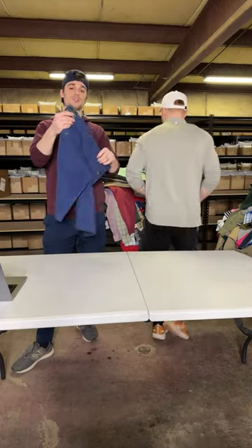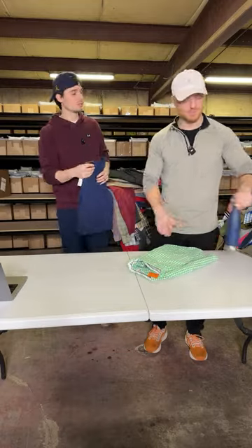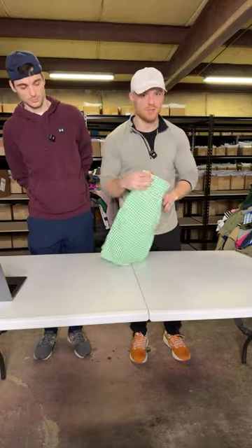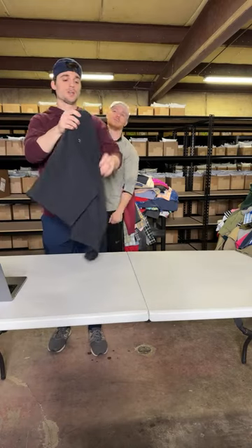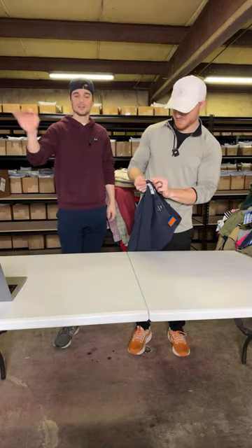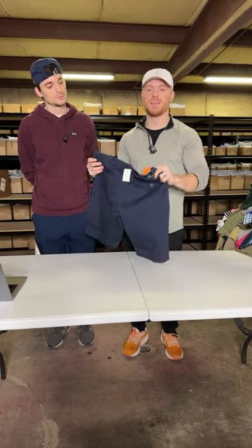Brooks Brothers new with tags shorts — we try to stay away from plain cotton shorts a lot of the time, but the new-with-tags status really helps. Polo golf check shorts — used, we do buy used. Paid like $5, probably sold for $20-$25. Under Armour shorts at $4.80 — classic black golf shorts, list at $22-$23 and take offers. J.Crew Rivington 11-inch inseam — be sure to include the inseam in the title because a lot of people look for a specific inseam. New with tags, paid like $2, priced at $25.